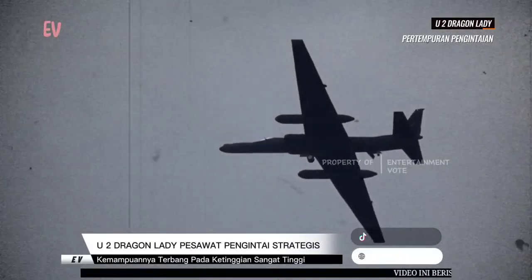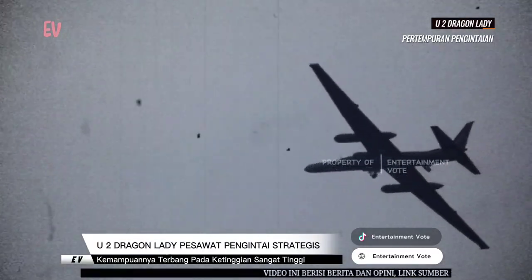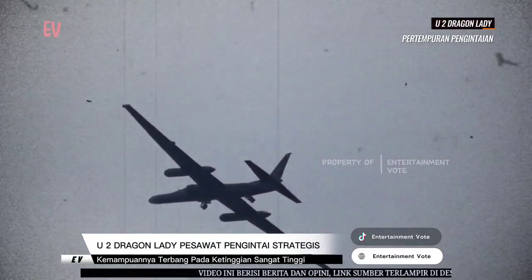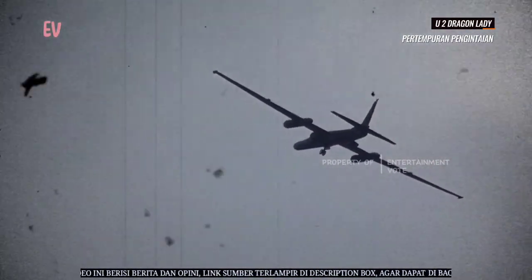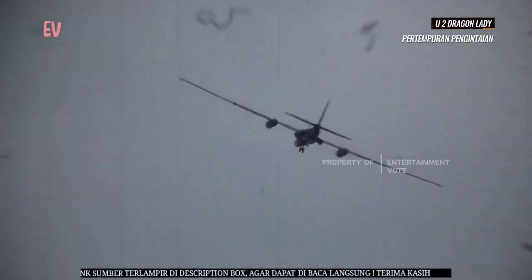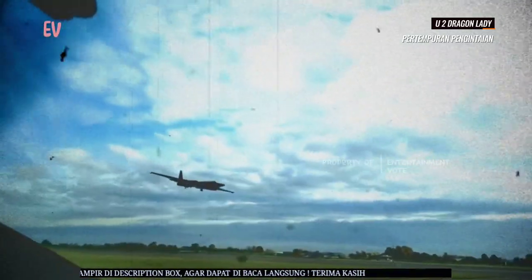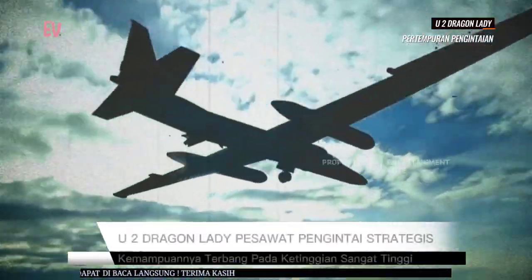Kokpit pesawat sangat kecil dan menempatkan pilot dalam pakaian presurisasi khusus untuk mengatasi ketinggian ekstrim. Ketinggian operasional yang tinggi dan kemampuan desain aerodinamis membuat U-2 menjadi pesawat pengintaian yang sulit dideteksi oleh radar musuh. Pesawat ini juga dilengkapi dengan kamera dan sensor optik lainnya untuk pengintaian visual.